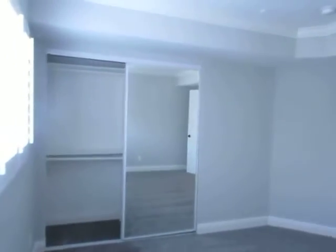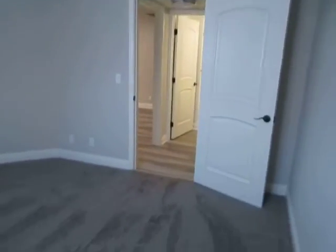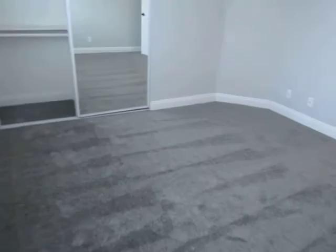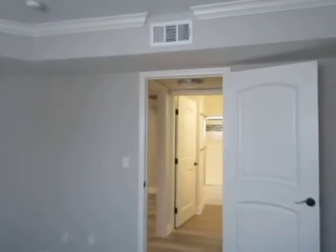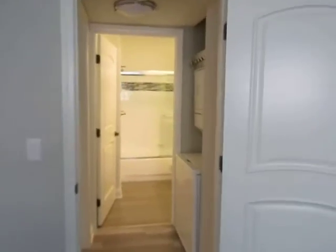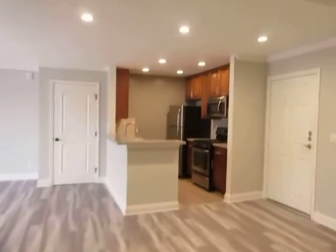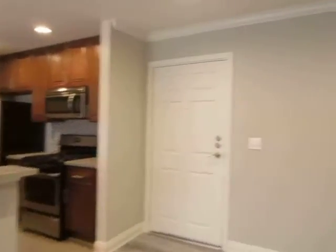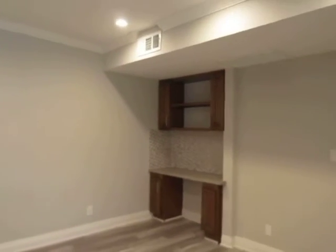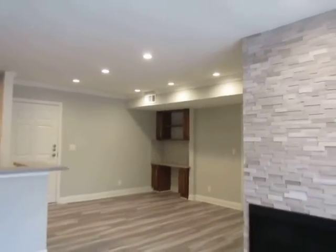If you would like to view this beautifully remodeled one-bedroom, one-bathroom apartment located in Studio City, please click on the Request a Viewing tab at the top of the page, fill out your full name, email address, and phone number, and you will receive the property address with simple viewing instructions shortly. We hope you love it.